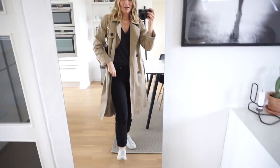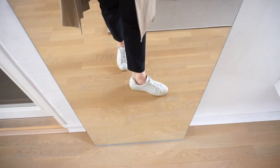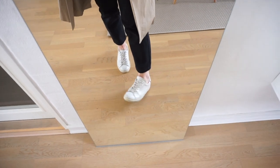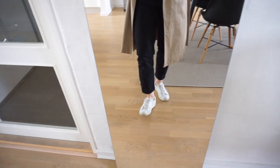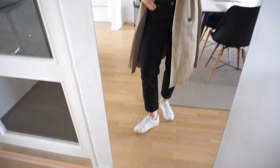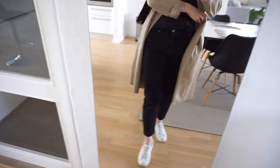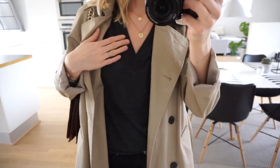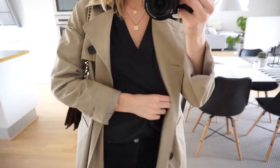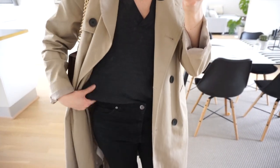So what I'm wearing is my trusty & Other Stories sneakers. I've had these for around three years and they're still going strong. They could definitely need a good round of cleaning soon. Then I'm wearing my black straight leg jeans from Dr. Denim — I bought these on ASOS and they're my absolute favorite black jeans. Then I'm wearing this old H&M Premium merino wool knit, just a really soft and thin, very nice jumper.